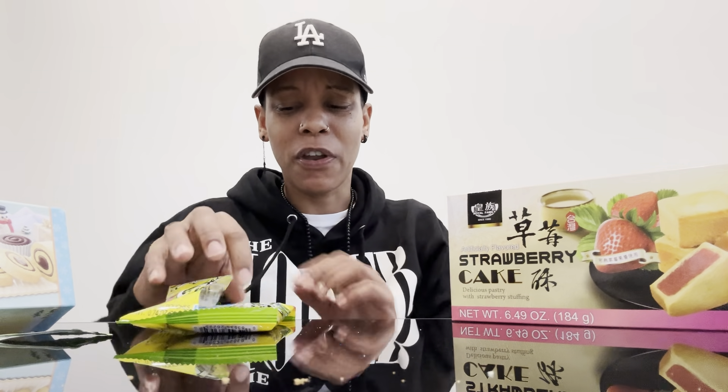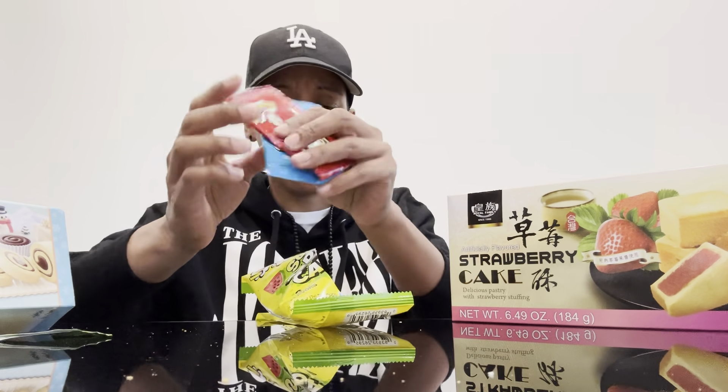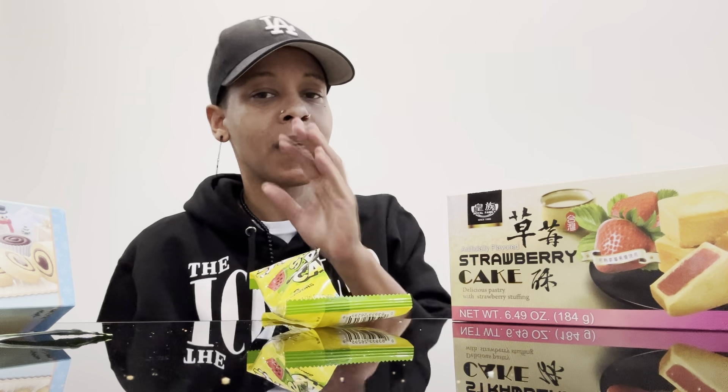I should have put something on this table because I got crumbs on it. This is so good — I cannot wait, I'm going to eat these too. These are really good. I was about to say I try not to eat candy that much, but that's not even true — I bought a five-pound bag of candy. Stop looking at yourself, look at the camera. I'm trying to look at y'all. It's hard.